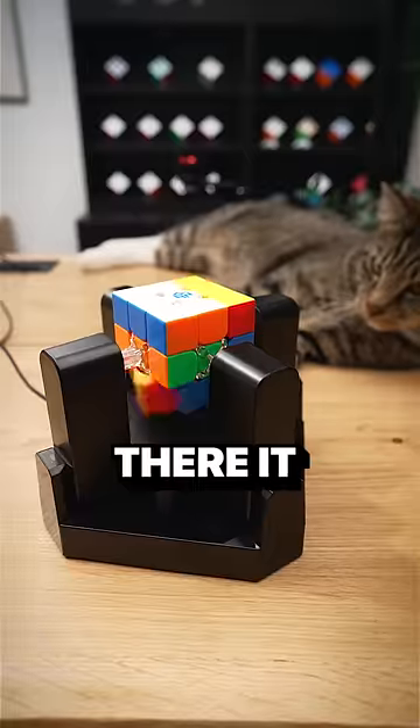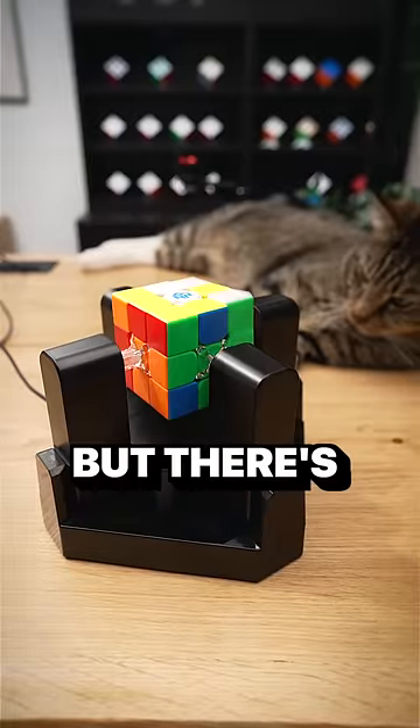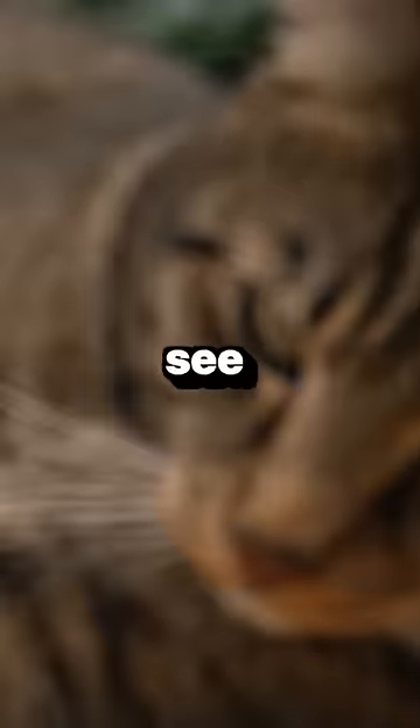Oh, it's thinking. And there it goes. It may try as hard as it wants, but there's no way that it would be able to... What is it, Jeff? You see something?